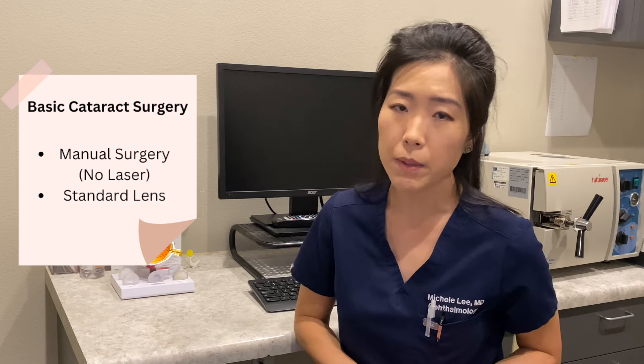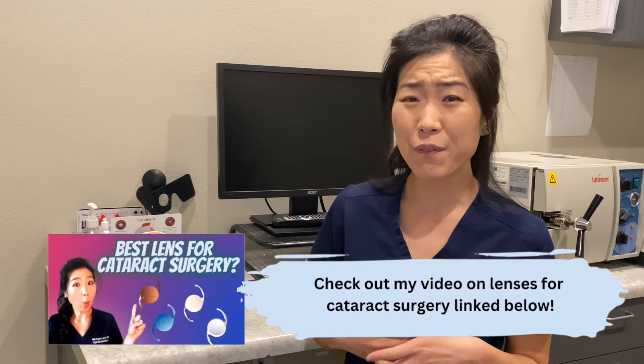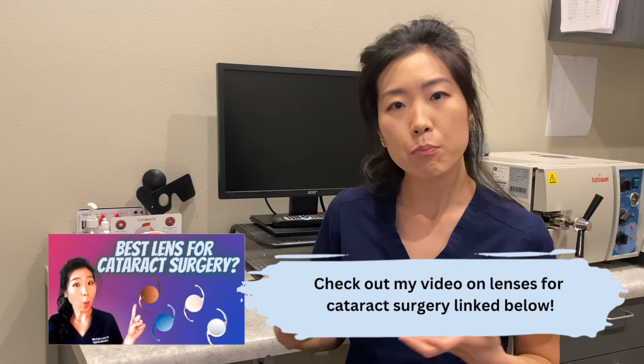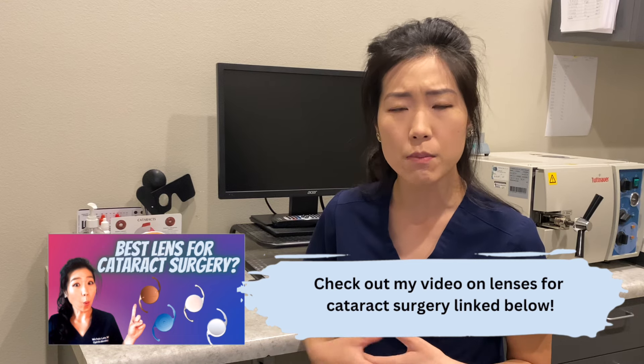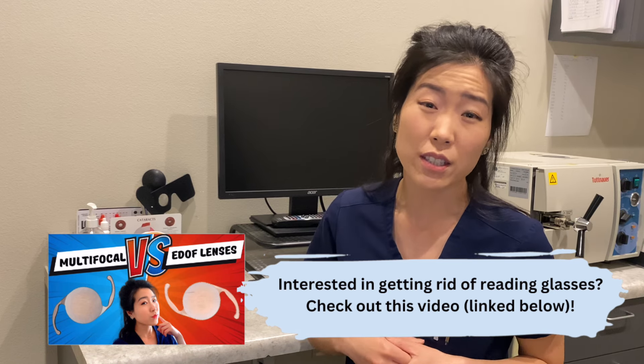Your insurance company will provide a basic cataract surgery where all steps are done manually by hand. The lens placed inside the eye is a standard lens that is essentially the same power throughout, does not correct astigmatism, does not focus light at different distances, and will overall get you good vision. Your provider may recommend premium options based on your refractive goals. Common premium lenses include a toric lens, which corrects astigmatism, and presbyopia-correcting lenses that give you a range of vision — great for patients who hate wearing reading glasses. It's very important that previous testing confirms you are a good candidate for these lenses.